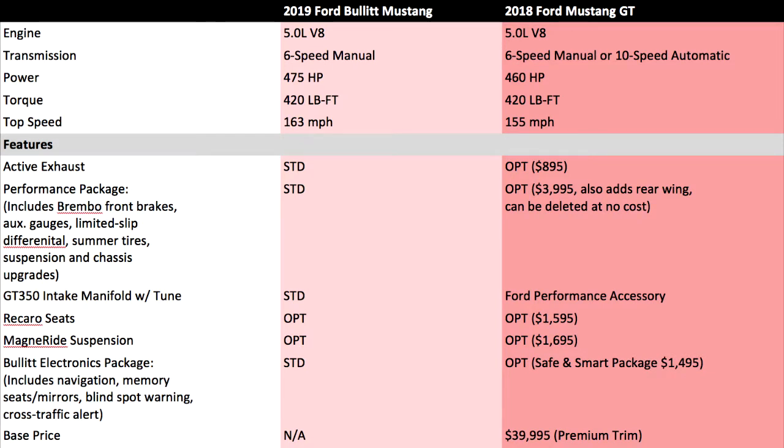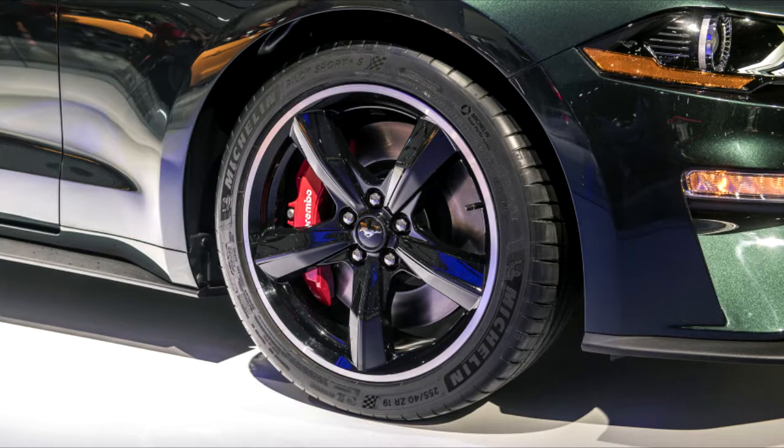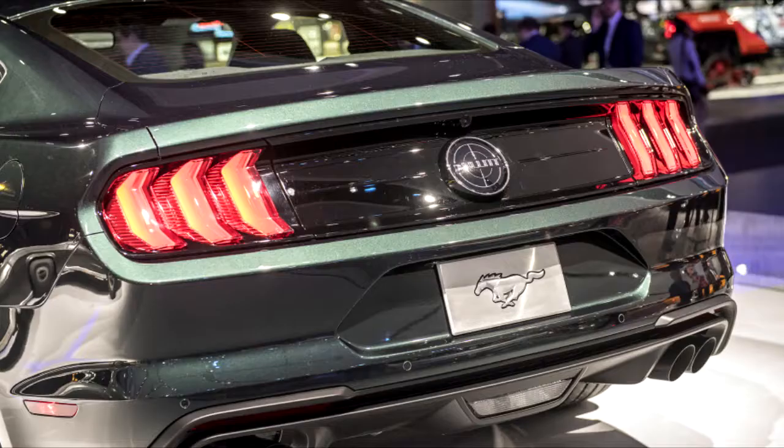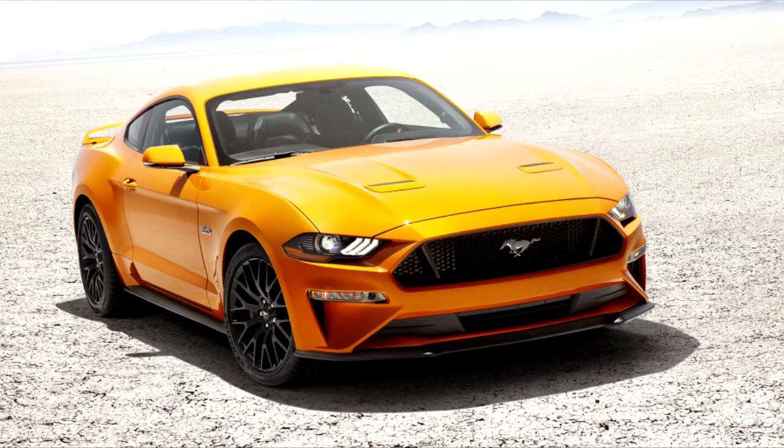Ford announced the return of the Bullitt Mustang at the Detroit Auto Show and it was a hit — it even ended up as one of our favorite cars from the show. A big part of that has to do with the beautiful, subtle throwback looks to Steve McQueen's '68 Mustang from the Bullitt movie. To see how much it adds, we've broken down key differences and similarities between it and the most feature-packed Mustang it's based on — the premium trim.